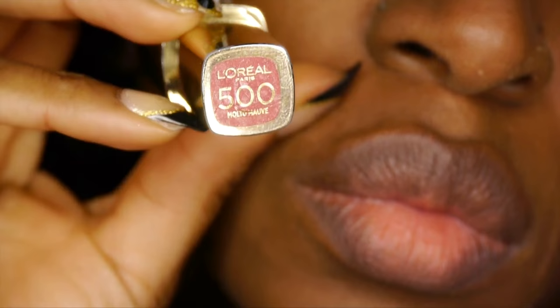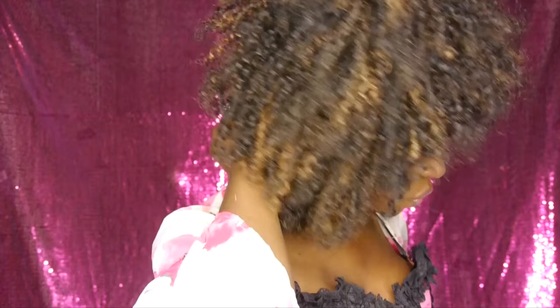To complete our look, we're topping our lips with the L'Oreal Gloss in Moto Marl. It's my favorite pinkie, and this is the look.